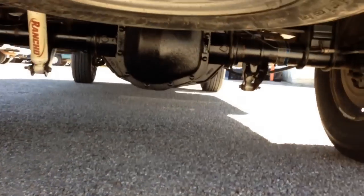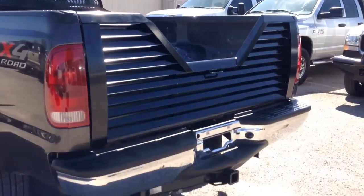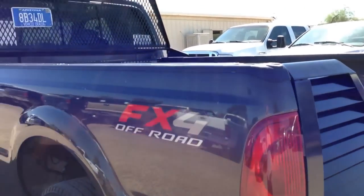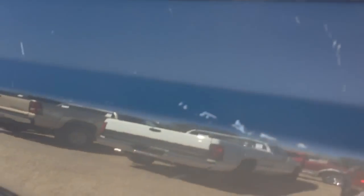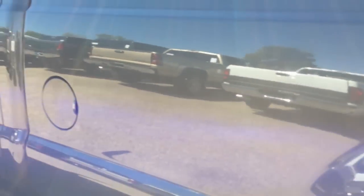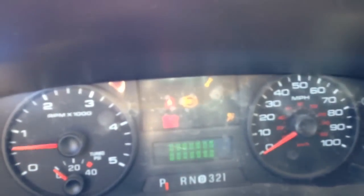Obviously, this was somebody's work truck. Mechanically, it runs great — it's all there. It's got some paint splatters on the door panels inside. This is not something to show off cosmetically. But if you keep up the oil changes from here on out, it should be a good truck for work or towing boats around for quite some time.